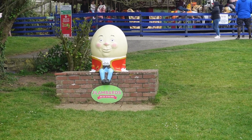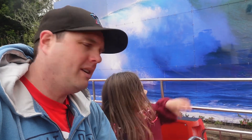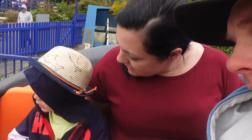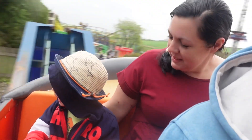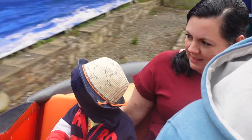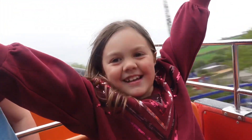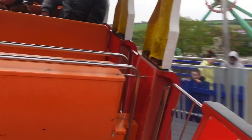There he is — Humpty Dumpty! AJ's desperate to do the Rocking Tug, so let's get on here. Hey Tilly, we're on. AJ was desperate to come on this one. I think AJ's liking this one — you liked it before, didn't you, when we were here? I love it!